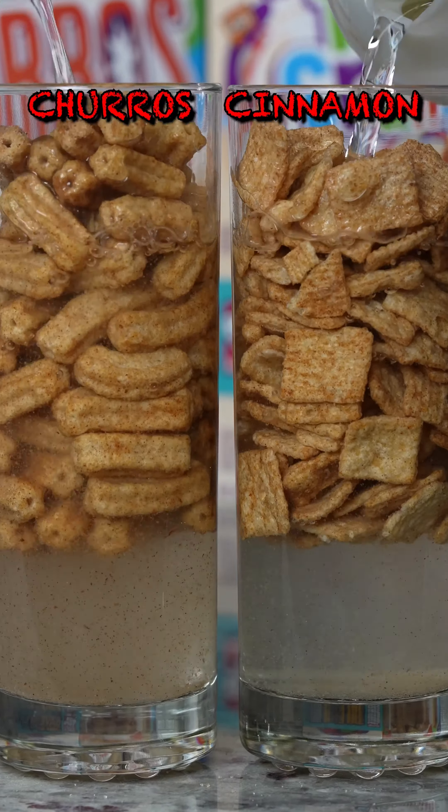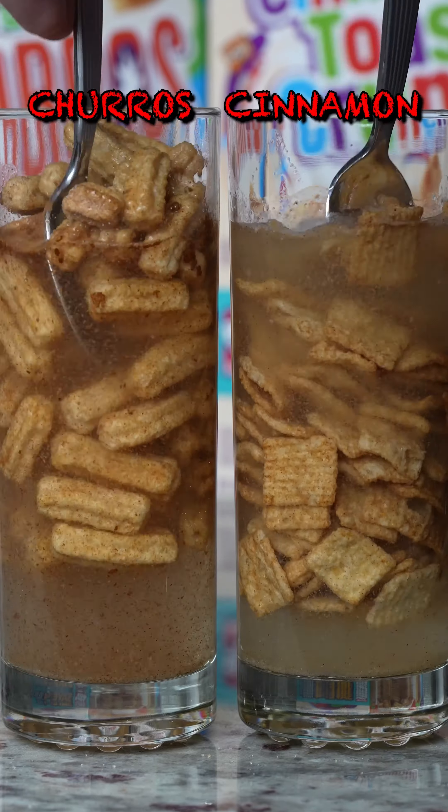Churros Toast Crunch vs. Cinnamon Toast Crunch cinnamon saturation test, and looks like those churros are super cinnamon — and Churros win!